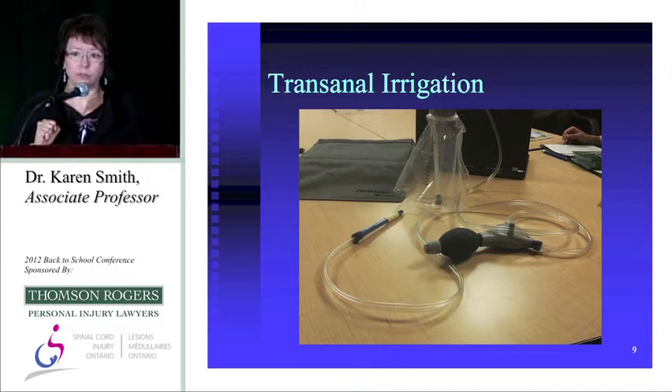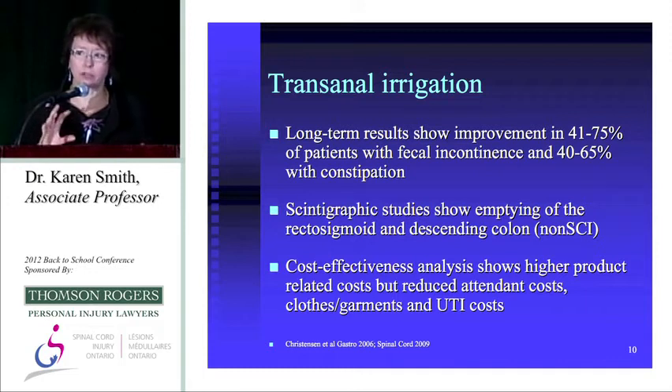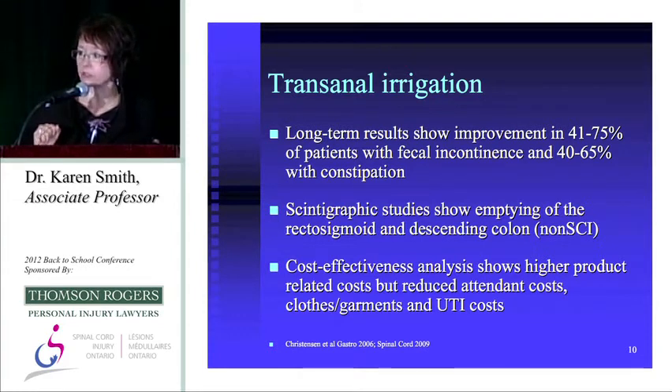The equipment for transanal irrigation is a one-liter bag with a catheter with a balloon on it — quite small and compact, fitting into a little gray bag. It shows reasonable results: about half to two-thirds of patients show improvement with both lower motor neuron and upper motor neuron type bowel dysfunction. There was also a cost-effectiveness analysis showing it is cost-effective in terms of healthcare delivery — higher initial equipment costs but lower attendant care costs.